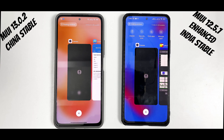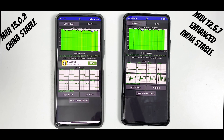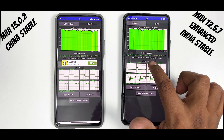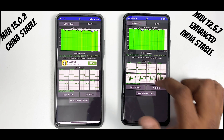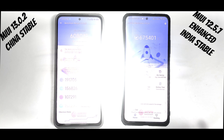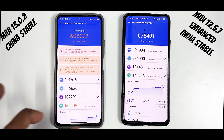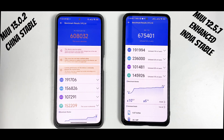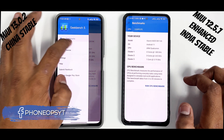Both devices have memory extension enabled, but 12.5.7 is doing a better job keeping apps in memory. As you can see, these two OSes don't look that different, but under the hood the science behind memory management has changed significantly — really interesting. Now let's talk about benchmark numbers. CPU Throttle Test: MIUI 13 throttled to 89%, MIUI 12.5.7 to 91%. The average score was 225,972 on MIUI 13 and 221,886 on MIUI 12.5.7 — some improvement but throttled higher. Antutu: MIUI 13 scored 608,032 and MIUI 12.5.7 scored 675,401.